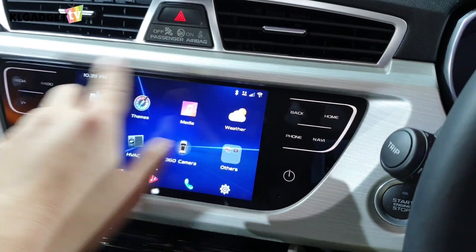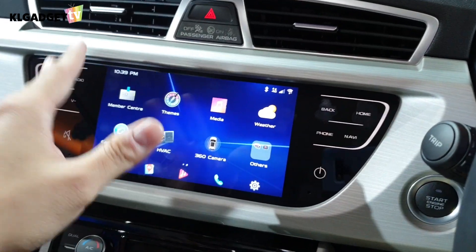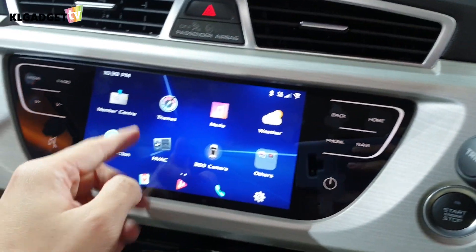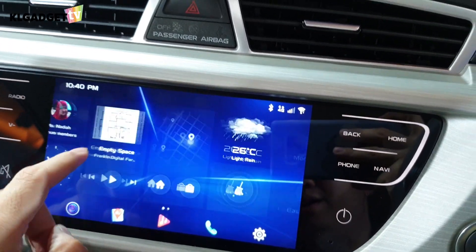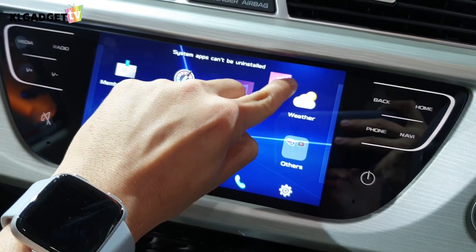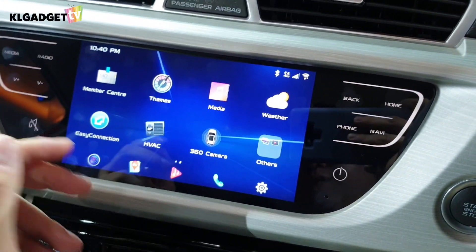This UI software is actually based on Android — it's a customized UI that Proton has installed, with help from Geely. It's called the GK UI, which stands for Global Key UI. You get these very nice big icons that you can move around, and you can even create folders because this is technically Android.